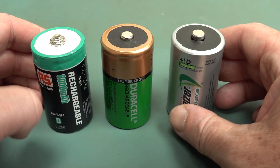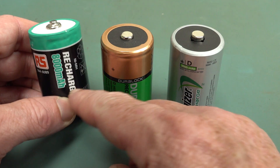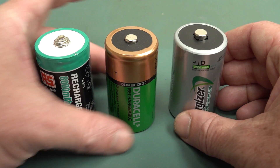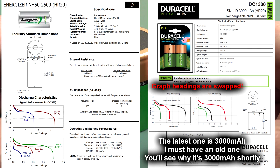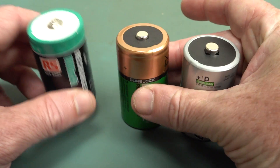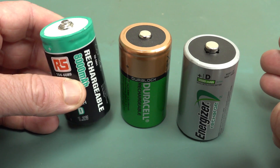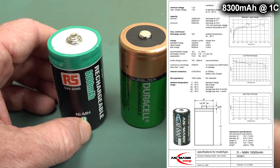I could get the gear out and do proper discharge testing on these things to prove that they are 8000 milliamp-hours and 2500 milliamp-hours. But I have absolutely no doubt that they meet their data sheet claims. These aren't some weird no-name brands - these are Duracell and Energizer. They've got full characteristic data sheets. These are legitimately less capacity than, in this case, this RS Components one. But I think you can get a couple that are even higher capacity than the RS Components one.